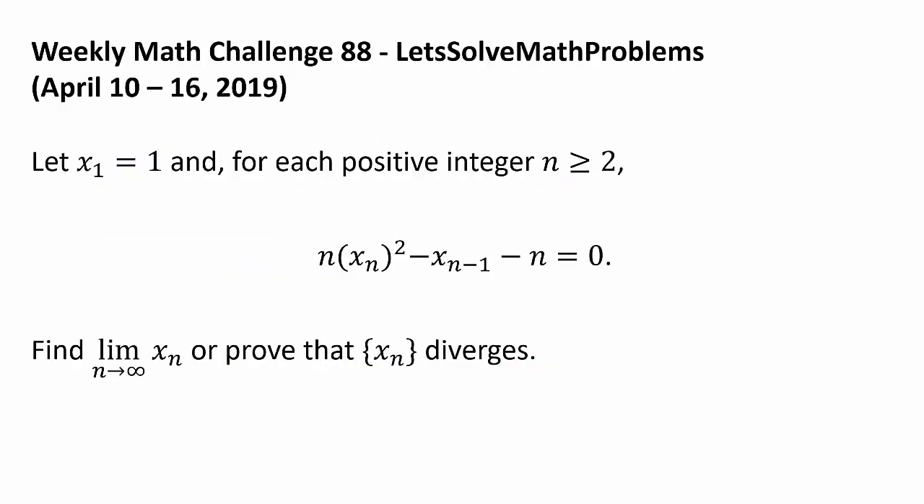Now let's get to this week's challenge. Let x sub 1 be 1, and for each positive integer n greater than or equal to 2, n times x sub n squared minus x sub n minus 1 minus n equals 0. Find the limit as n approaches infinity of x sub n, or prove that the sequence x sub n diverges.